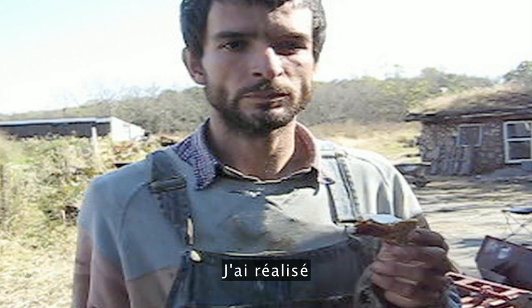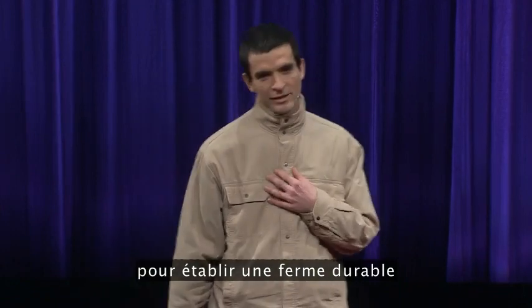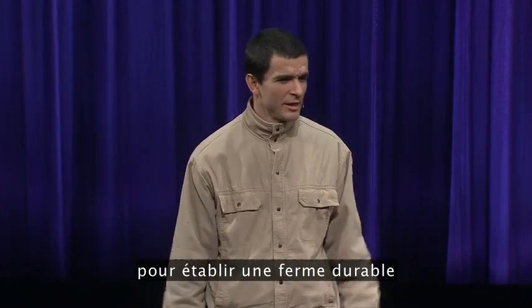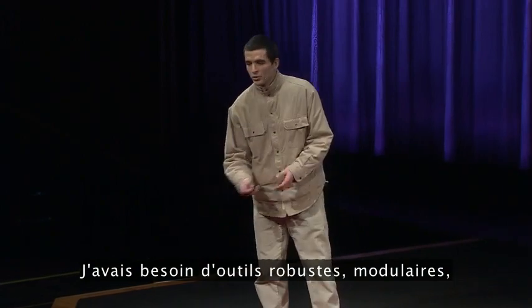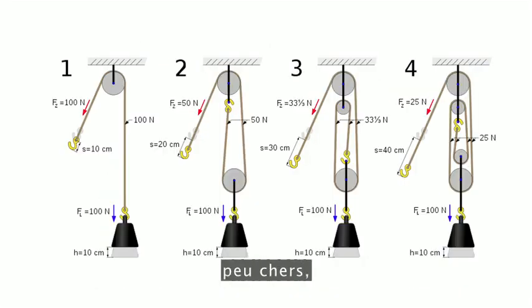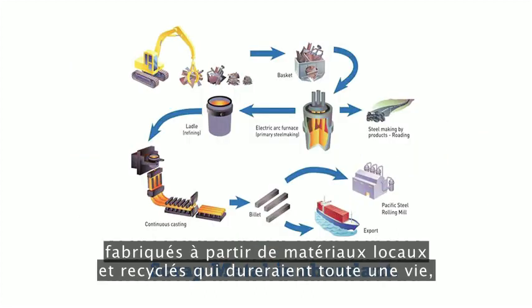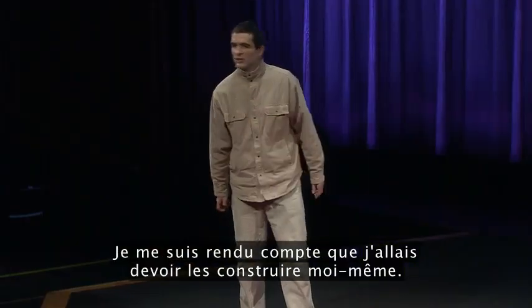I realized that the truly appropriate low-cost tools that I needed to start a sustainable farm and settlement just didn't exist yet. I needed tools that were robust, modular, highly efficient and optimized, low-cost, made from local and recycled materials that would last a lifetime — not designed for obsolescence. I found that I would have to build them myself.